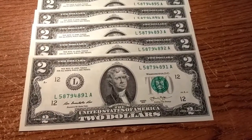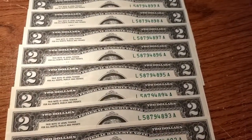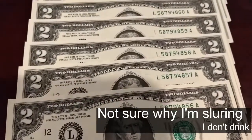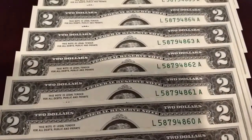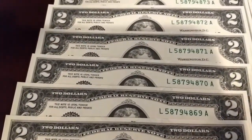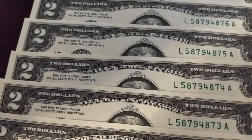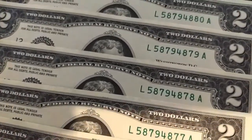Here's that first short stack they gave me and they are all in sequence. This is the next slightly larger stack. No stars. But they're all in sequence. Pretty cool.